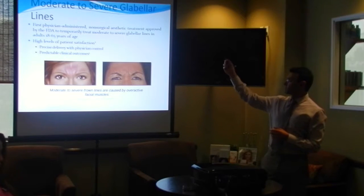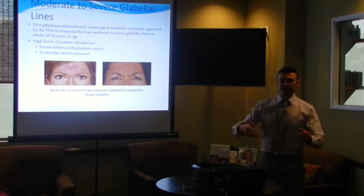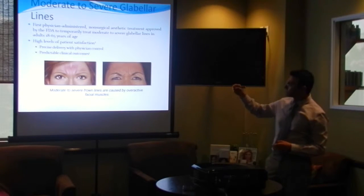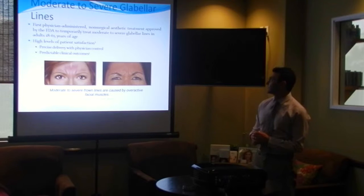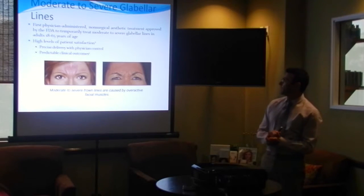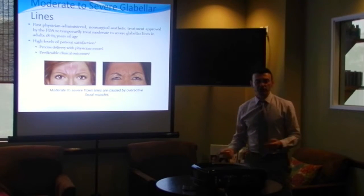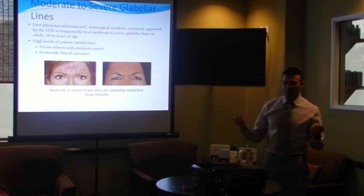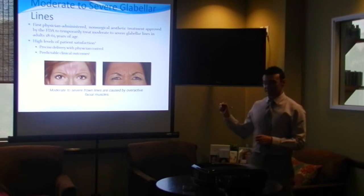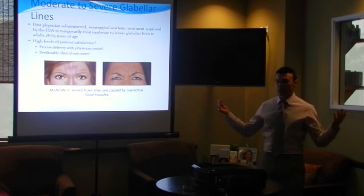This is a graphic from Botox literature just showing where the muscles sit. Botox is a physician-administered, non-surgical treatment — FDA approved. It's approved for ages 18 to 65, though we've used it for well over 65 as well. The age limit isn't really that determinative anymore, but when they did the FDA studies, 65 was the cutoff. We've used it for older patients all the time.